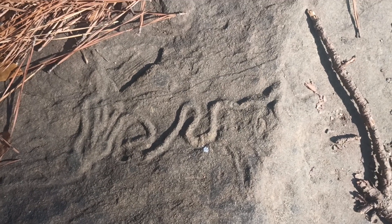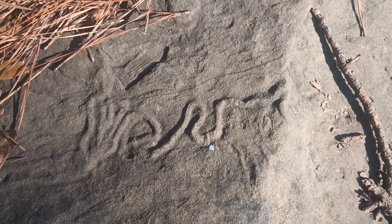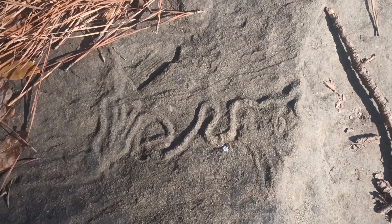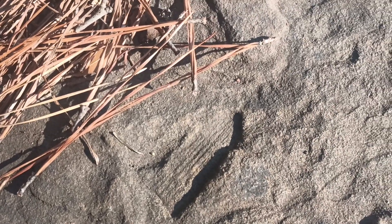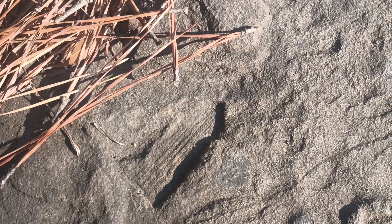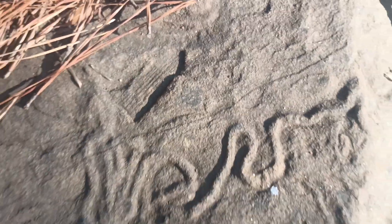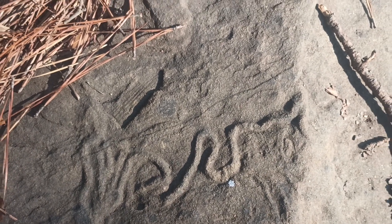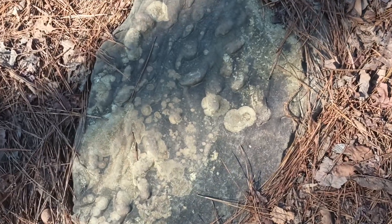Here is a trace fossil at Yellow Creek. Notice right next to it appears to be perhaps a horse tail imprint fossil. It's a pretty interesting looking old rock.